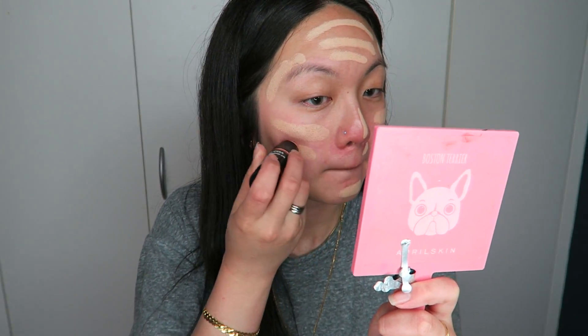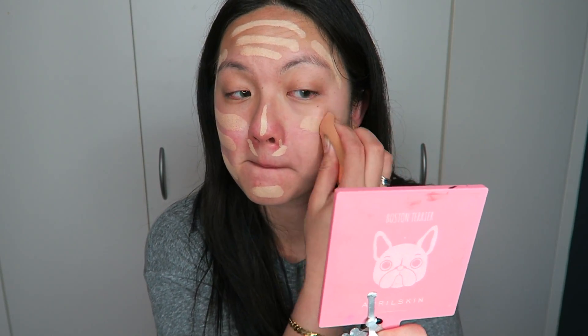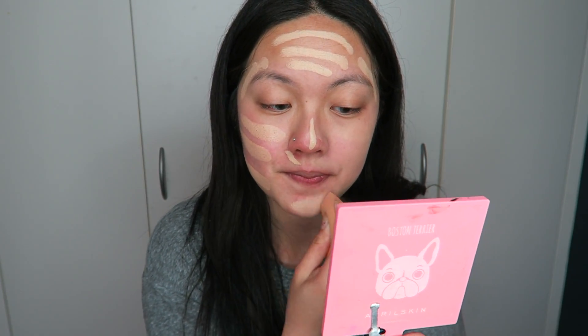I feel like a moisturizing primer with a moisturizing foundation wasn't really a good match, so I might just have to use a no-sebum, less-moisture primer for this particular foundation. The whole point of this foundation is that it's supposed to give you a glow and moisture on your face, so it's probably great for those with dry skin, but not really for oily skin — probably good for normal skin as well. For application, I just applied the foundation stick on selected areas of my face and blended with a beauty blender.